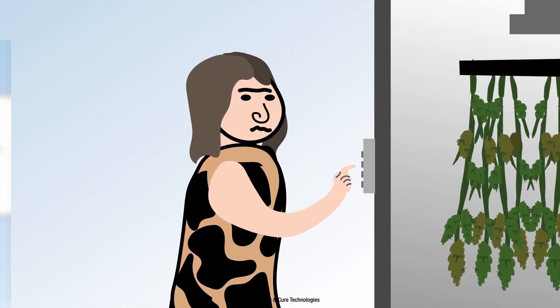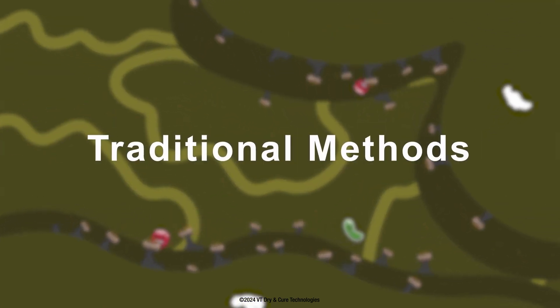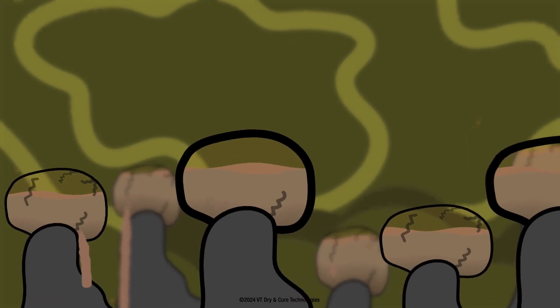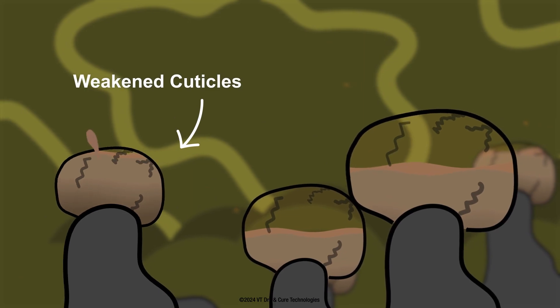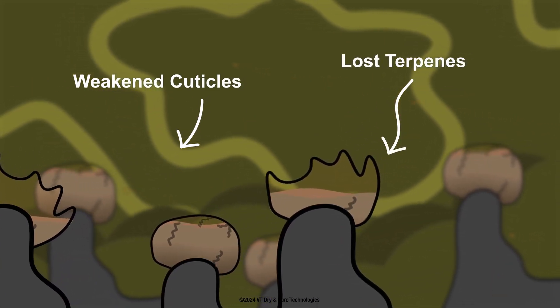Traditional methods using HVAC systems expose cannabis to fluctuating conditions, causing vapor pressure to shift dramatically. These changes cause trichomes to expand and contract, weakening their protective layer and damaging as much as 30% or more of the trichomes.